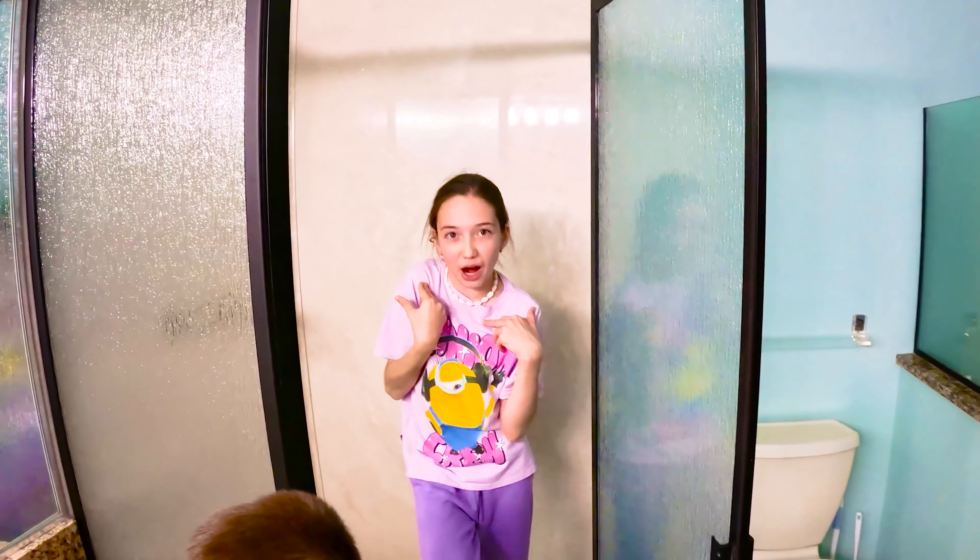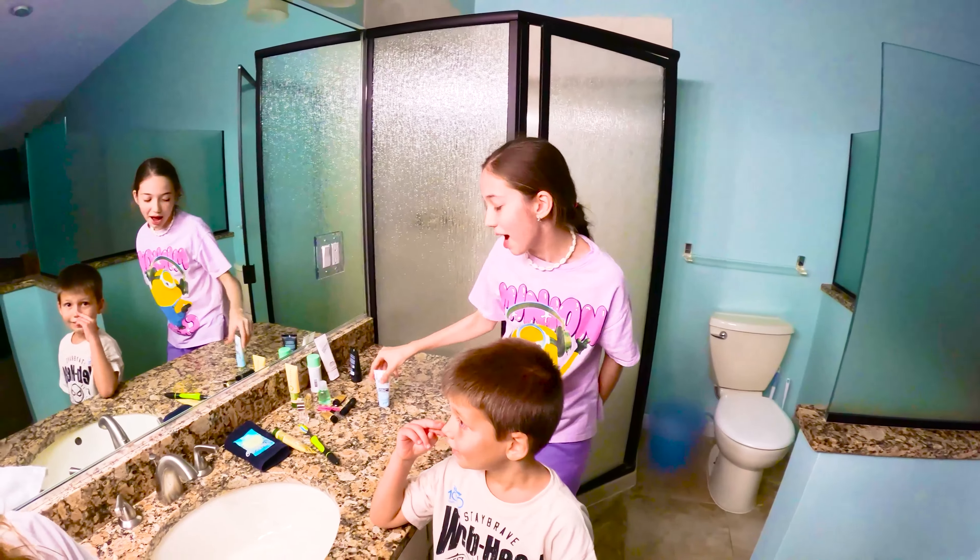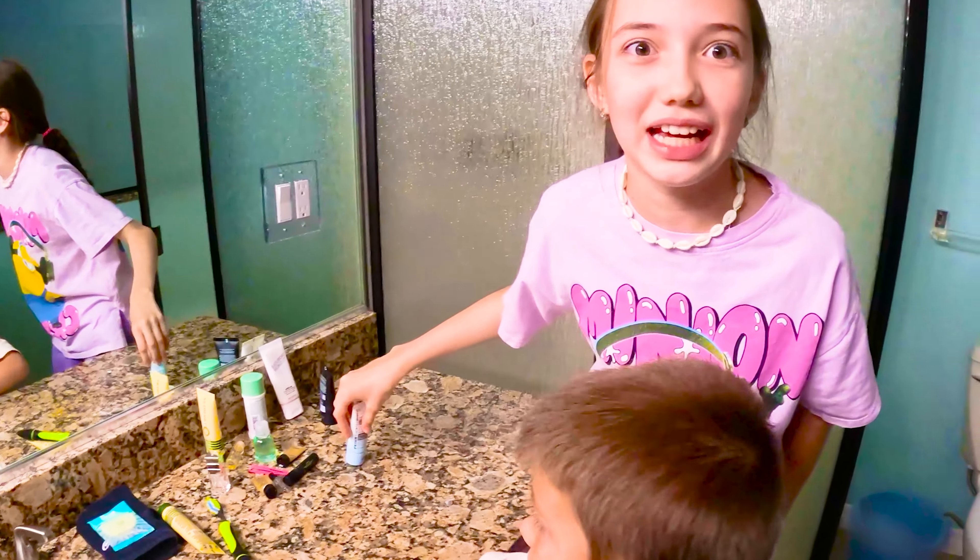Hey guys! Welcome back to Yama and Alana! Today we're going to be doing a villa tour! We're so excited — we haven't even seen it ourselves, so we're really excited.